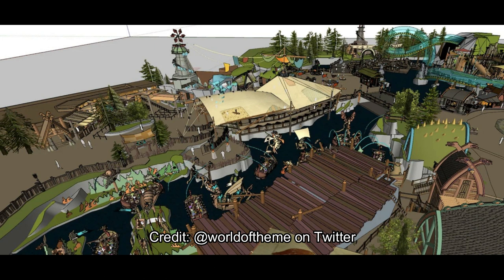Even if it is the How to Train Your Dragon land — which I think it is — this concept art shows what I think includes some water. There was a water feature filed in the permits, and I think you can see that in the top right corner. This is kind of an overview of the land using SketchUp, a software used for making concept art, commonly used by architects and in urban planning.